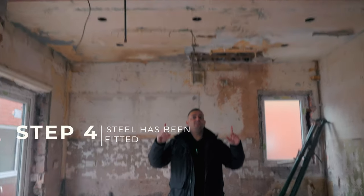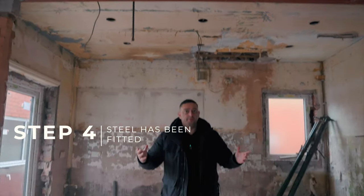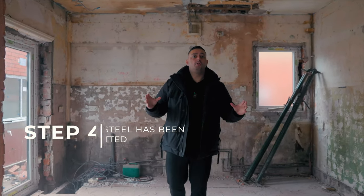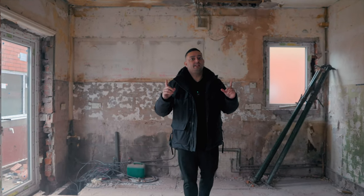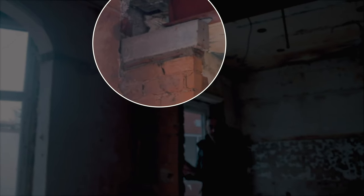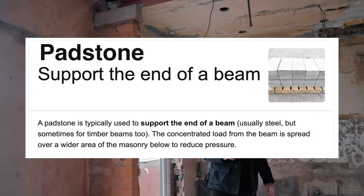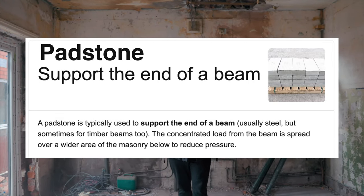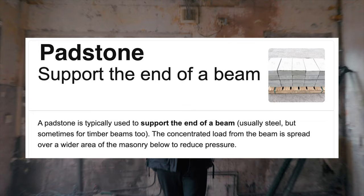Step four: the steel has now been fitted and your builder has successfully removed the wall. There are no acros holding the steel in place. If you look up here, you can see a different colour block compared to the bricks below it — that's called a padstone. When you receive your structural engineer's drawing, you will see what padstone is needed to support the steel above it. There are different types of padstones that support different weights.